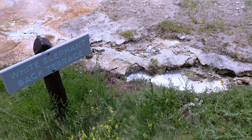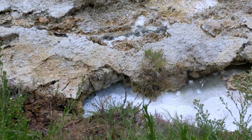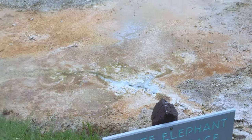This is White Elephant Back Terrace. A fissure running through this part of the upper terrace of Mammoth Hot Springs allows hot water saturated with calcium carbonate to reach the surface. The calcium carbonate precipitates out of the water to form a terrace along the entire length of the fissure.